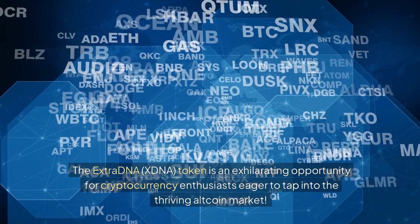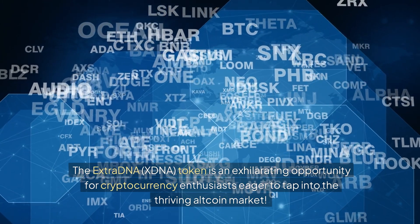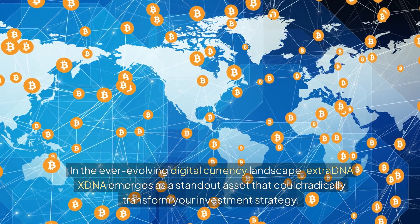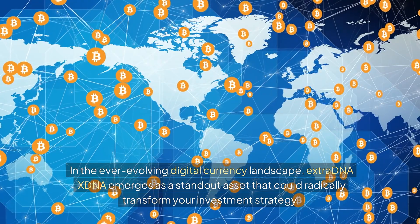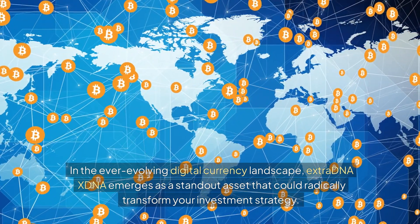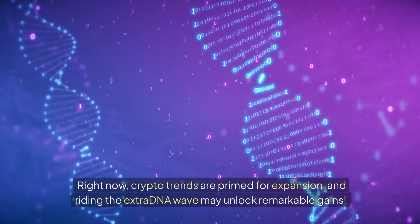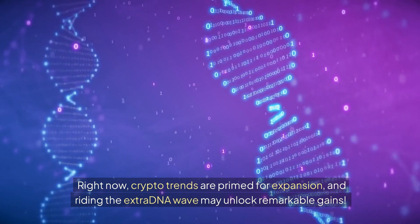The ExtraDNA XDNA token is an exhilarating opportunity for cryptocurrency enthusiasts eager to tap into the thriving altcoin market. In the ever-evolving digital currency landscape, ExtraDNA XDNA emerges as a standout asset that could radically transform your investment strategy. Right now, crypto trends are primed for expansion, and riding the ExtraDNA wave may unlock remarkable gains.